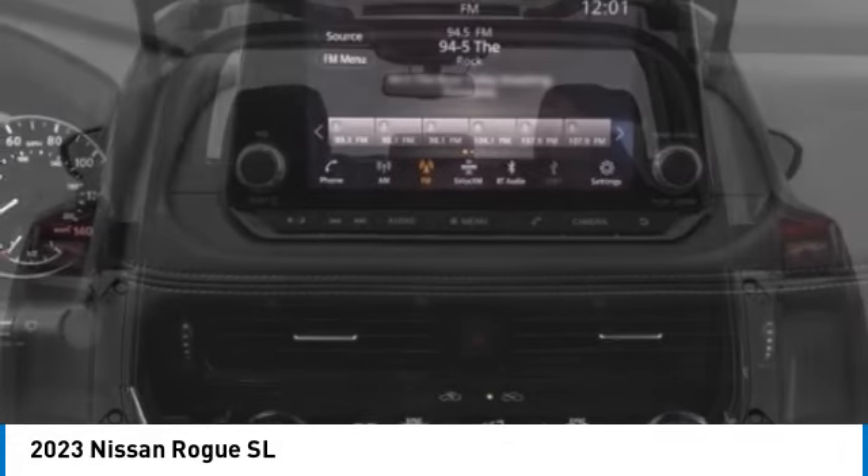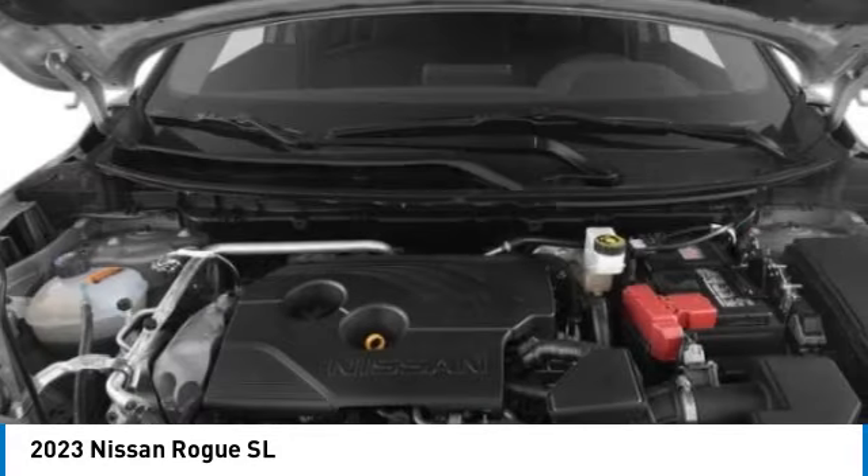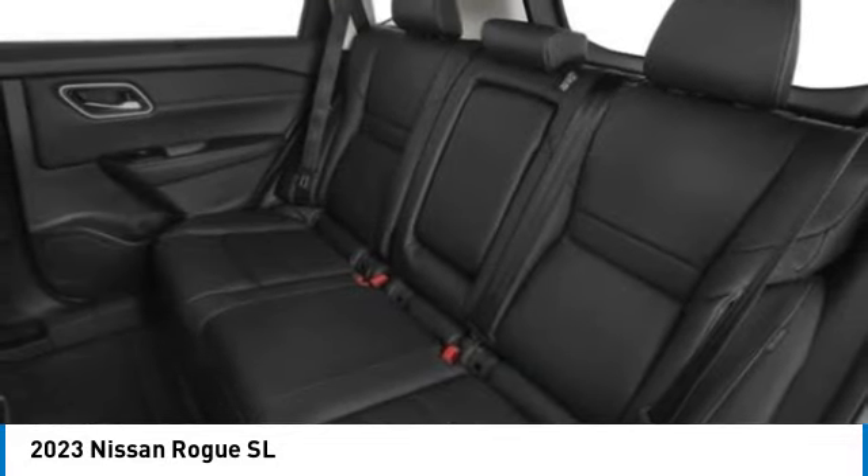Remote engine start, power lift gate — if affordable style and reliability are what you're looking for, this vehicle couldn't be more perfect. Drive it today.